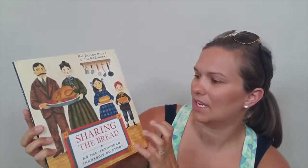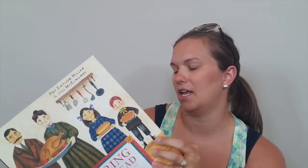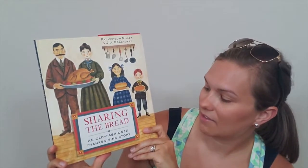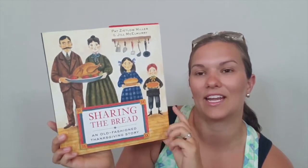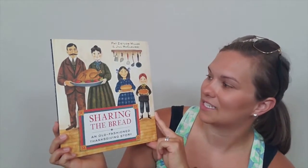'Sharing the Bread' — this one's a hardback. Another one that we've read, just talking about Thanksgiving. It's just an old-fashioned Thanksgiving story, but we enjoy this one. We've checked it out at the library before, so it's a good one to read at Thanksgiving time.